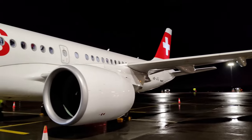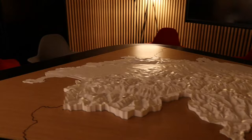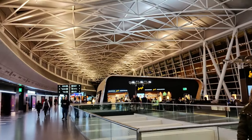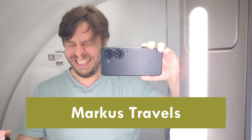Flying Swiss on the Airbus A220 could be the best business class product within Europe. But one thing went wrong on this flight from Zurich, Switzerland to Gothenburg, Sweden. The complete Swiss business class experience today on Markus Travels.